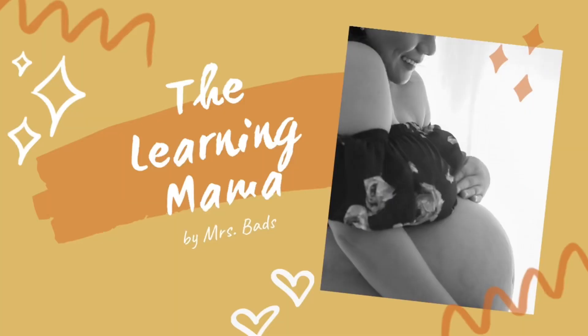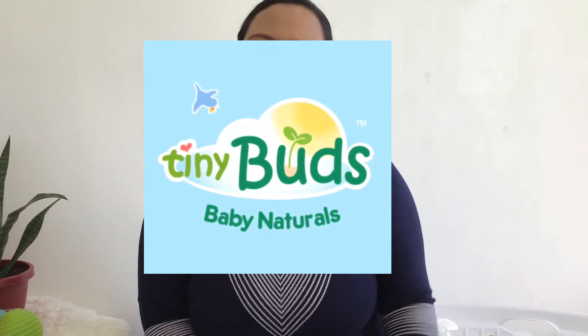Hi everyone! Welcome to my channel. I'm Mrs. Buds, your learning mama. In today's video, I'm going to share with you my reviews on the different baby products that I'm using for my baby from one particular baby brand that I trust the most. And that is TinyBuds.